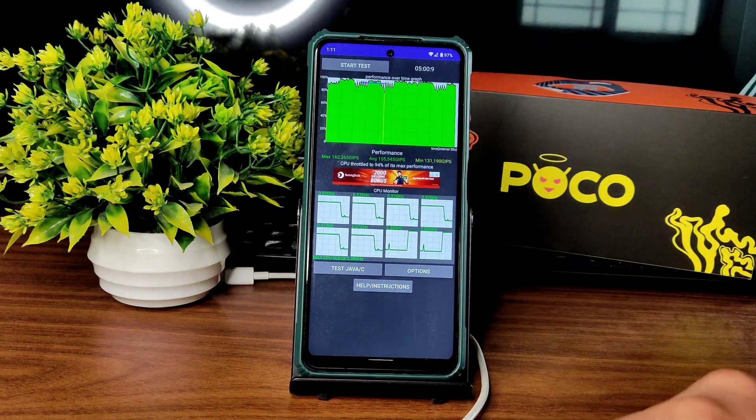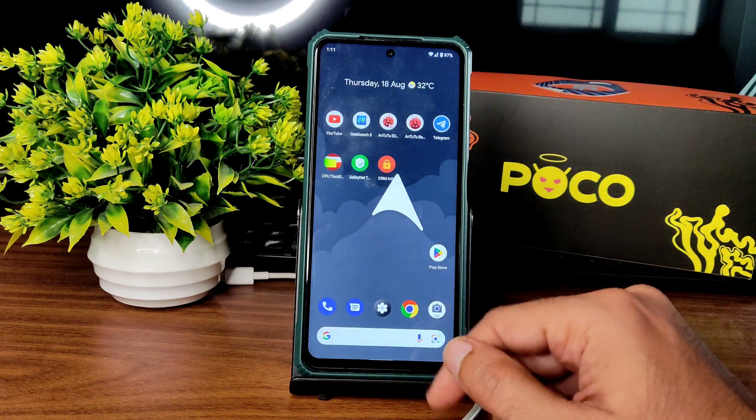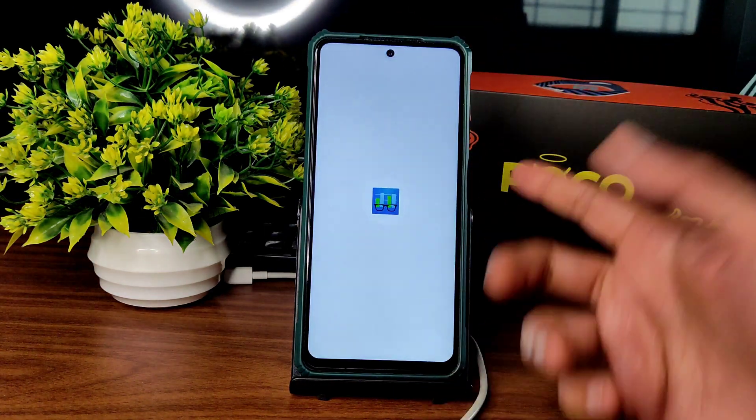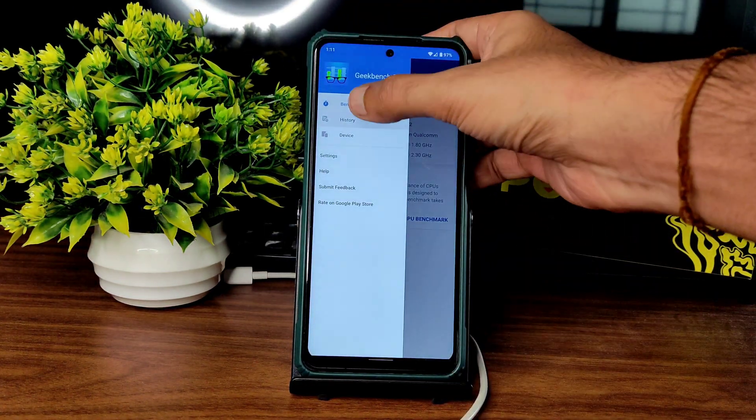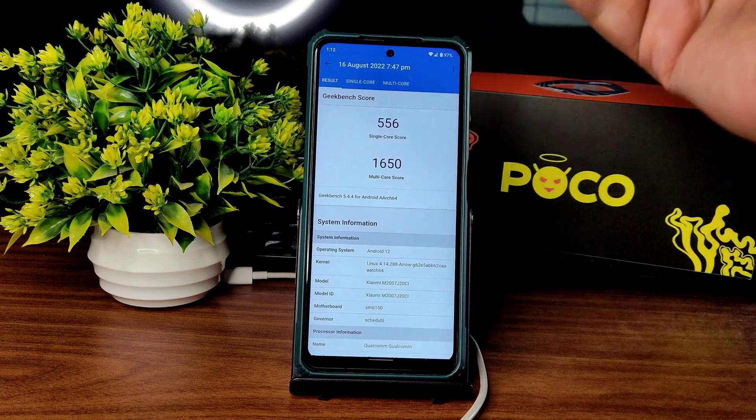You get benchmark results like Geekbench. The single score is 556 and multi-score is 1650. The kernel, as I said before, is Linux 4.14.2 Arrow kernel. The single score is a little bit better compared to any other AOSP ROMs.